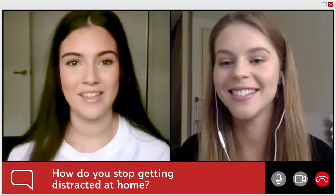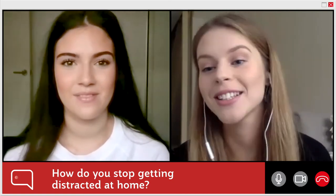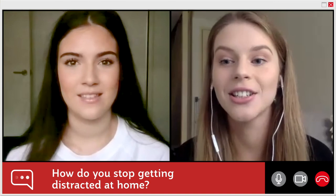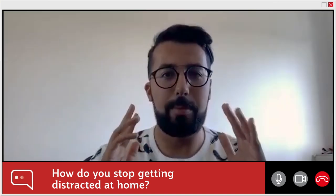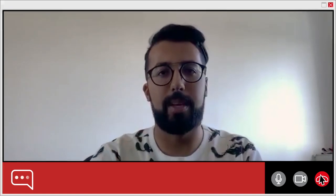I've got two roommates and at times they can definitely be a distraction, especially when they're both addicted to TikTok. Just try to keep the mindset like I'm pretending I'm actually in the lecture room at that moment.